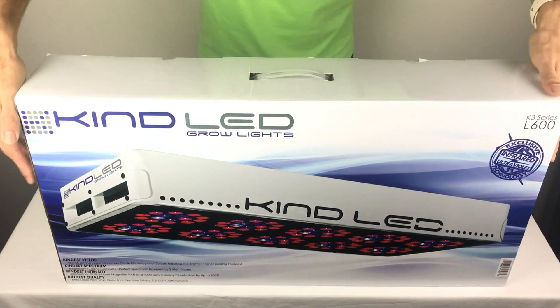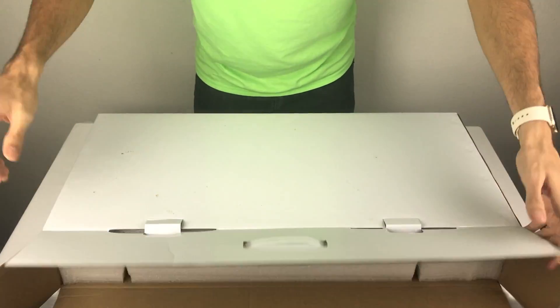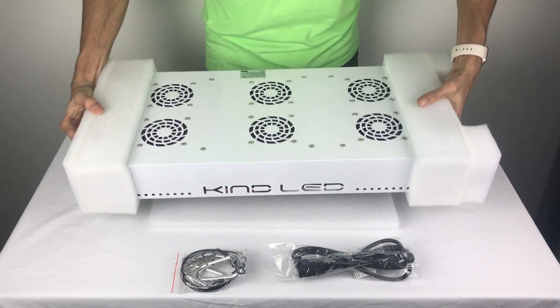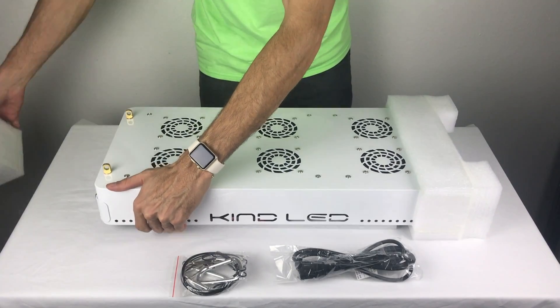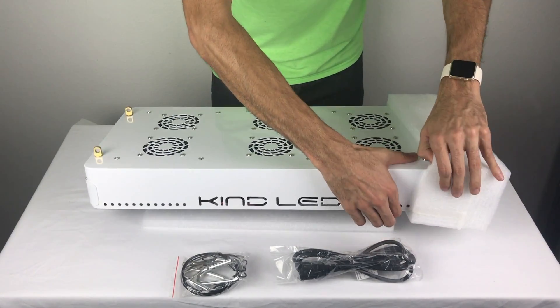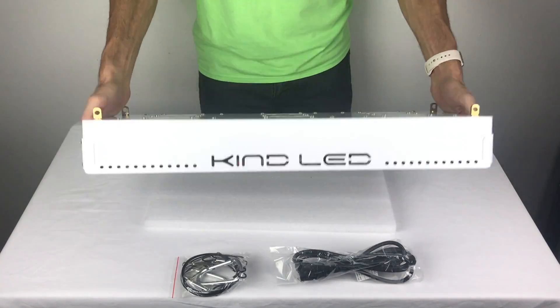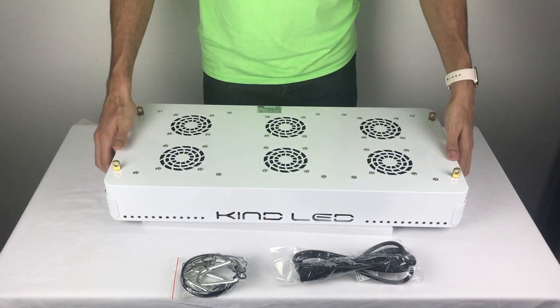Coming in veg and bloom modes, this light is great for indoor use and perfect for growing in tents. The massive heatsink and 6 exhaust fans keep this light running very cool, and because of that, you're able to grow in tight places. This makes it a great option for all you closet growers out there. The L600 is very compact and weighs in at 20 pounds, making this light incredibly easy to handle.